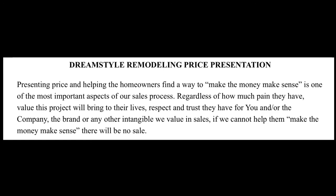Presenting price and helping the homeowners find a way to make the money make sense is one of the most important aspects of our sales process. Regardless of how much pain they have, value this project will bring to their lives, respect and trust they have for you and the company, the brand or any other intangibles we value in sales — if we cannot help them make the money make sense, there will be no sale.